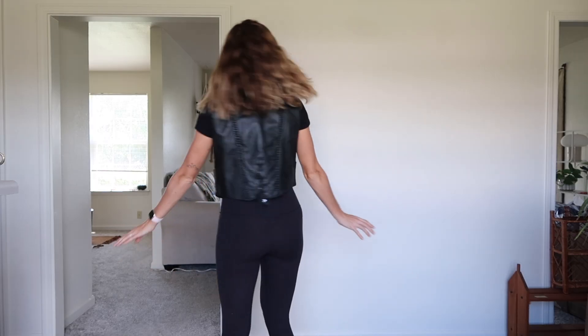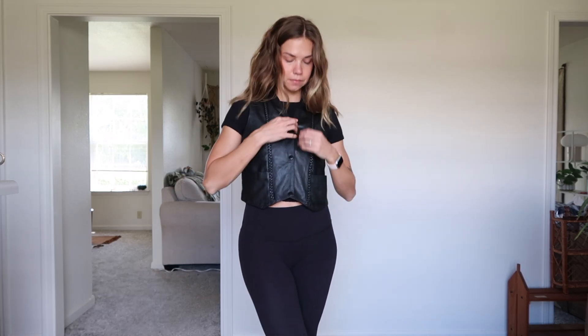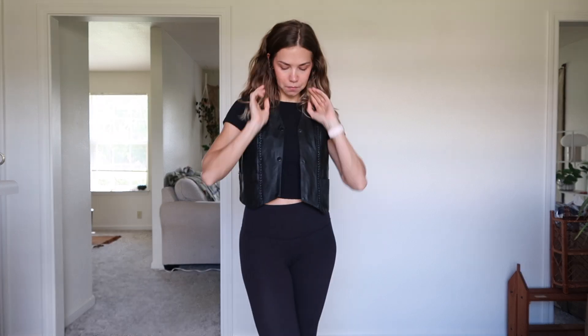On the way home from the estate sales we stopped into a thrift store we'd been meaning to visit for a couple of years. The whole place wasn't really our favorite, but I did find this genuine leather vest for twenty dollars. For genuine leather I was like yes please! I got home and it is ever so slightly snug on me, which is a bummer.